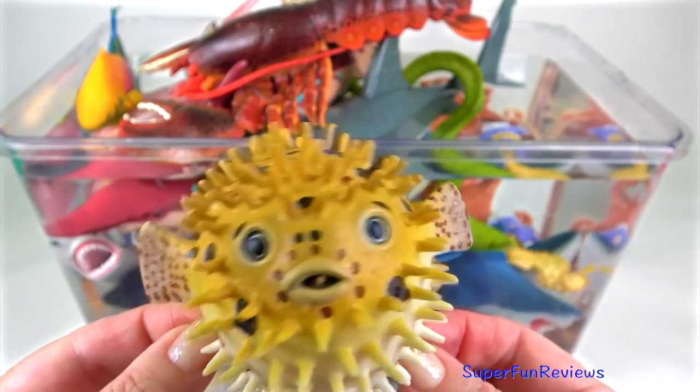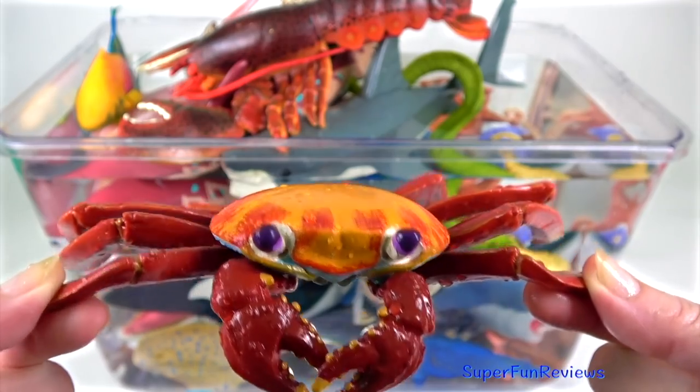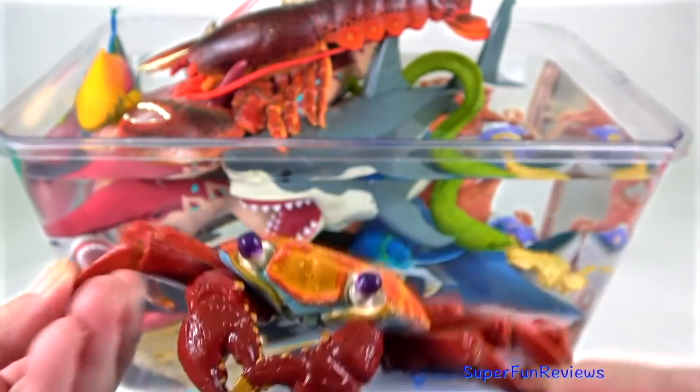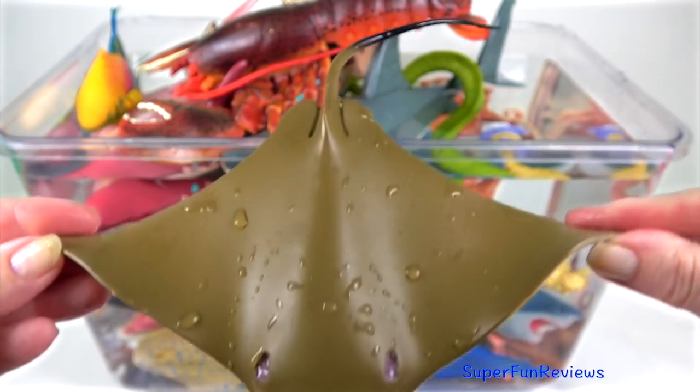The puffer fish is able to extend by swallowing lots of water or air. The Sally-lightfoot crab inhabits the Galapagos Islands. The cow-nosed ray gets its name from its cow-shaped nose.